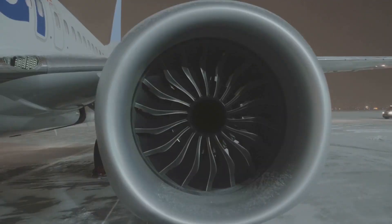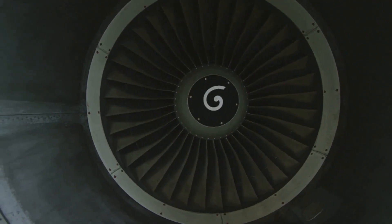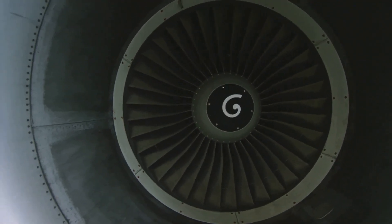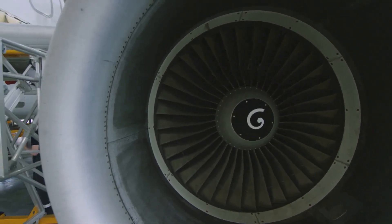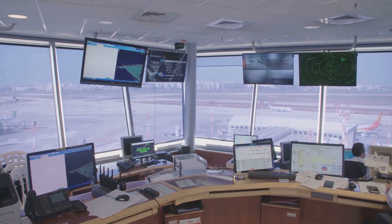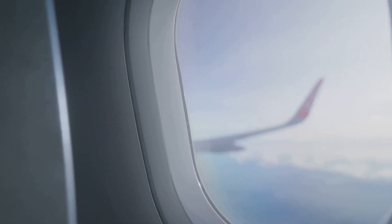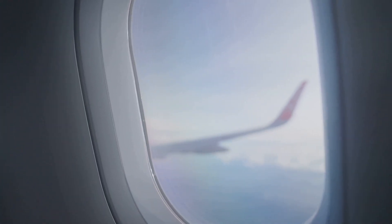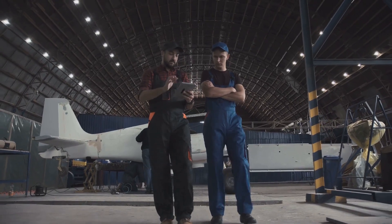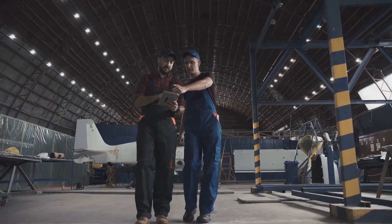From the lightweight yet incredibly strong airframe to the powerful engines and intricate control surfaces, every component plays a vital role in ensuring a safe and efficient flight. And behind the scenes, a complex network of systems ensures passenger comfort, navigation accuracy and communication with the ground. So the next time you find yourself gazing up at a jet airliner soaring overhead, take a moment to appreciate the marvel of engineering that makes it all possible — a true testament to the power of human ingenuity and our relentless pursuit of exploration and innovation.